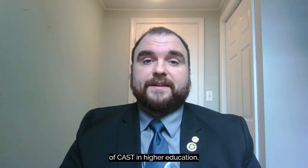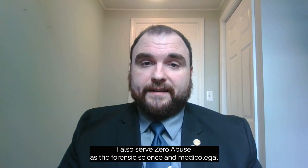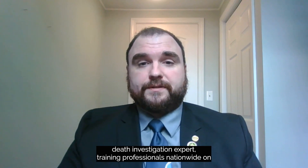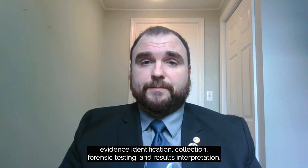Hello, I'm Dr. Tyler Council, the CAST Director for Zero Abuse Project. In addition to my role in fostering growth of CAST in higher education, I also serve Zero Abuse as the Forensic Science and Medical Legal Death Investigation Expert, training professionals nationwide on evidence identification, collection, forensic testing, and results interpretation.